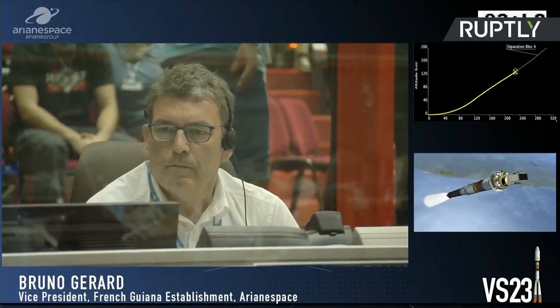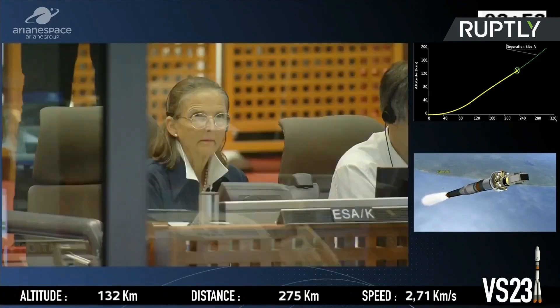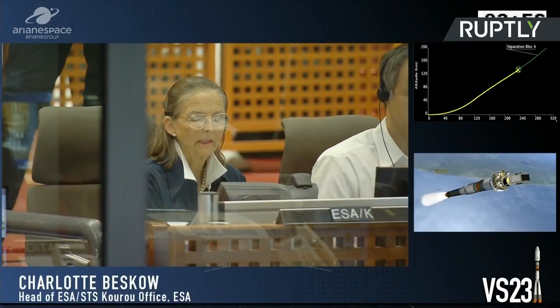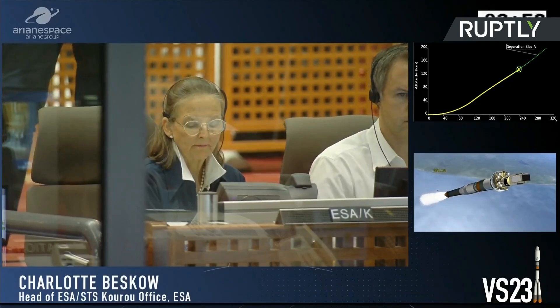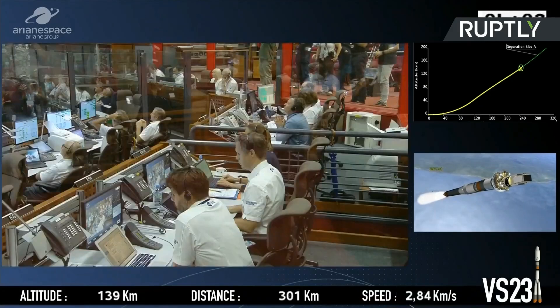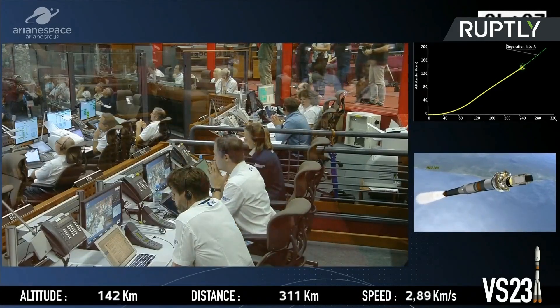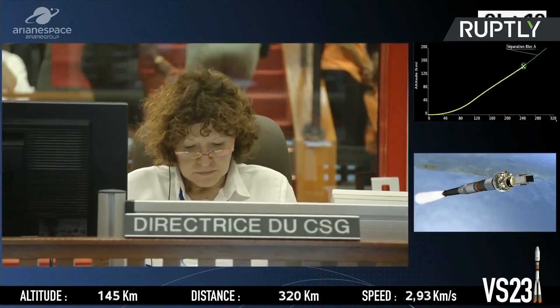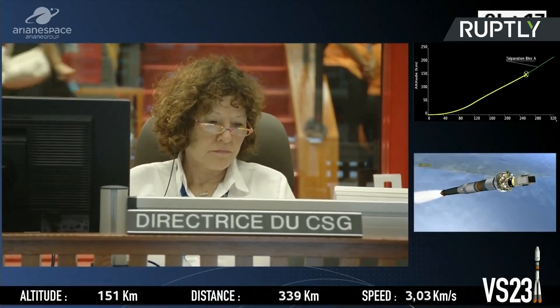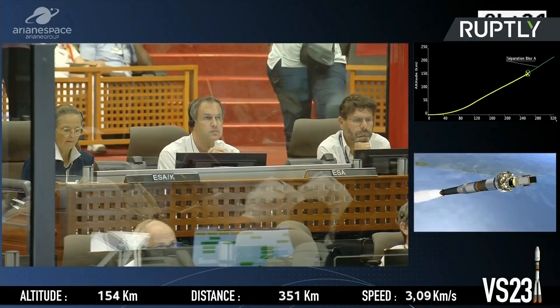Europe's space effort is a three-way affair: Arianespace, marketing and operating the launch services and the Ariane program; the European Space Agency, funding new programs; and the French Space Agency, CNES. Marianne Clare, heard here at the beginning of the broadcast, is the new director of the spaceport since about a month, and also the first woman to hold the role.